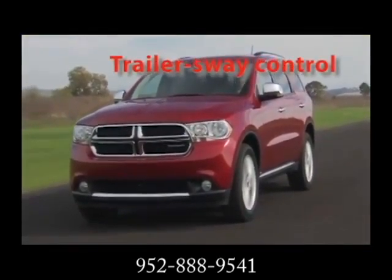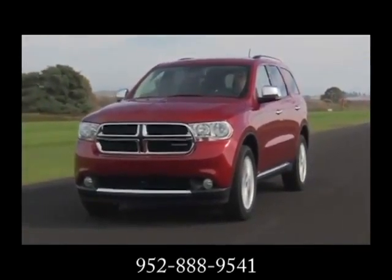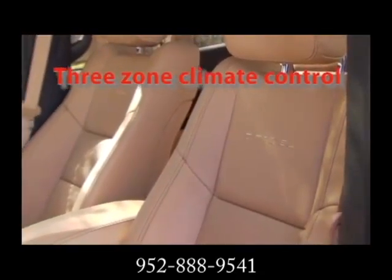Or there's plenty of drive in the all-new 3.6-liter Pentastar V6 with variable valve timing. With seating for up to 7 and up to 28 different seating configurations, you'll have plenty of room for passengers and cargo.